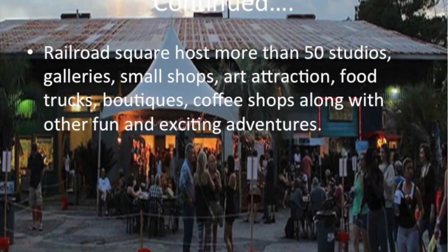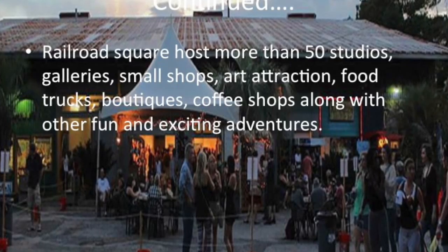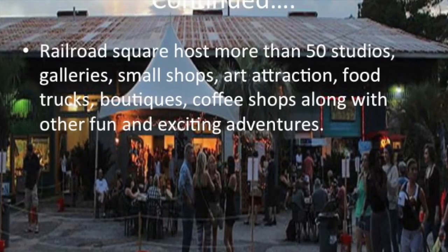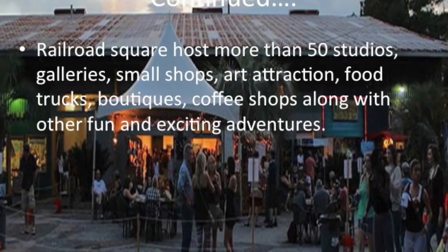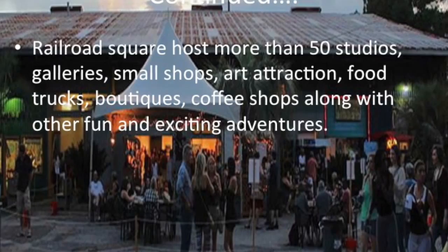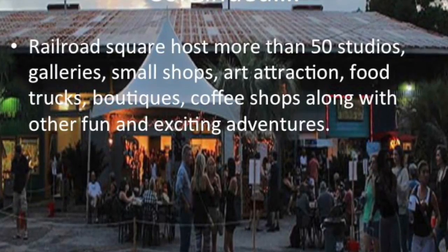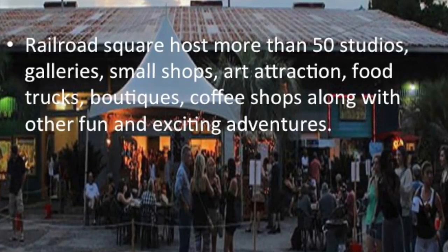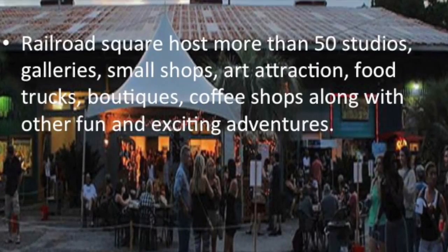When you hear the term park, you think of a large green field with the sunlight beaming on beautiful vibrant flowers while the serene wind takes over. Now what do you think when you hear Railroad Square Park? If you're thinking that this location incorporates a railroad and a park, while having somewhat beautiful scenery with attractive attractions to make this destination worthy, then you are on the right path.